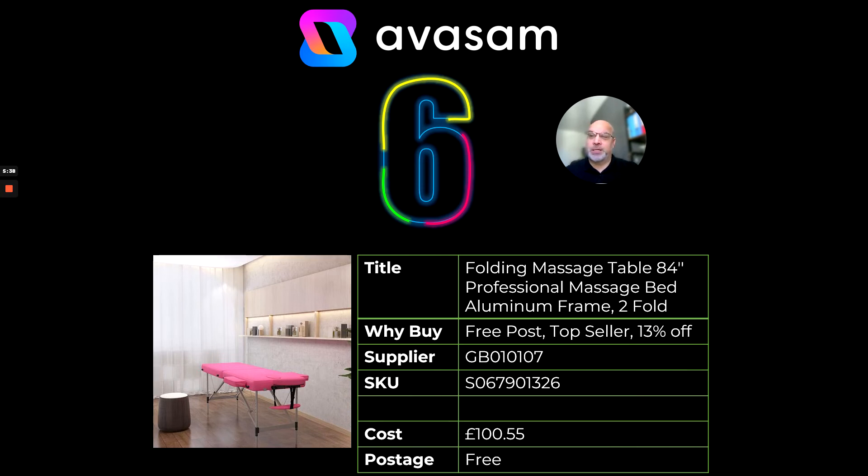So if you're thinking about your customers setting up their own business, this is perfect. It's a top seller, free postage, currently on discount at 13% off — £100.55 including postage.